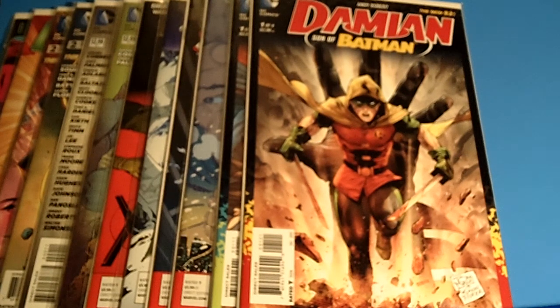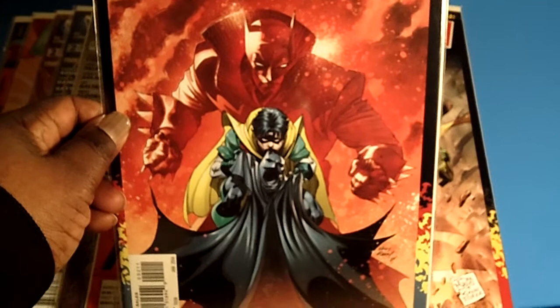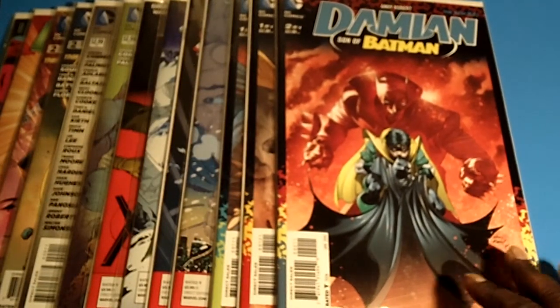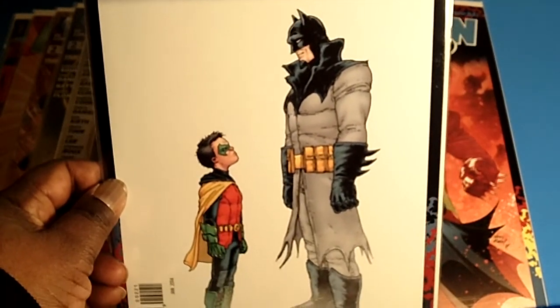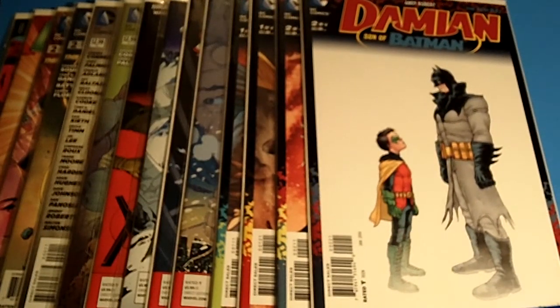I got caught up in the madness, caught up in the hype, caught up in the hunt — and I love it. Next I have issue number two of Damien, Son of Batman. The cover art is awesome and the storyline is great. Props out to the artists because these cover arts are badass and I'm really into it. I love the storyline as well. And this is the issue number two variant right here — you got little Robin and Batman standing there, nice, plain and simple. I thought I almost missed it, but when I looked in the bin they had it, and I got there early. I picked it up and added it to my collection.